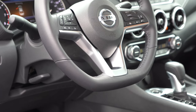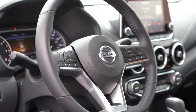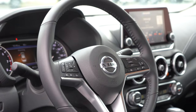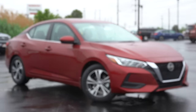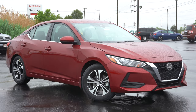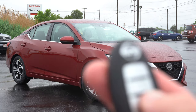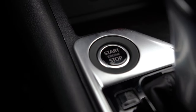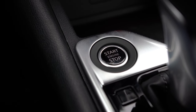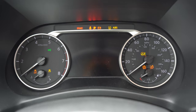The steering wheel is tilt and telescoping, and leather-wrapped on the SV and SR. Heated steering wheel is optional for the SV. For the key: all buttons are on one side — lock, unlock, trunk pop, and a circular remote start button, which comes with the SV and SR only. Push-button start comes standard on all trim levels; just put your foot on the brake and press the engine start button in front of the shifter.